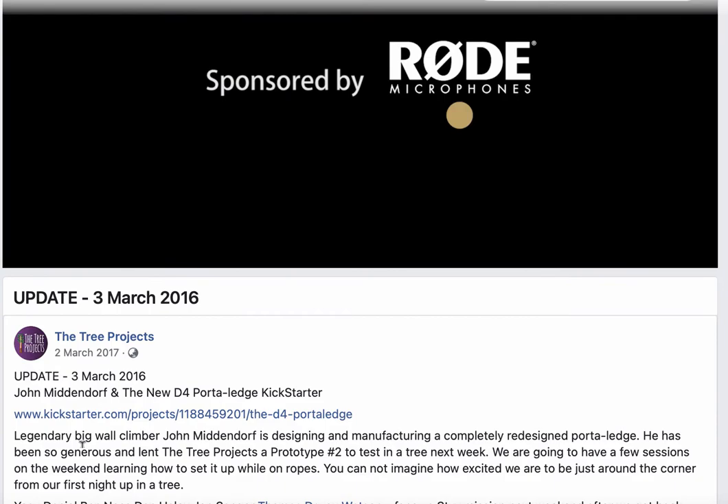Hello Internet, we're on our way today to go and meet up with possibly climbing royalty — John Middendorf. He's going to be giving us a prototype of a brand new product he's designed over the past 20 to 30 years called the portal edge. It's basically a tent for big wall rock climbers, so if you're spending more than 24 hours on a climbing wall, you use one of these to keep yourself warm and dry overnight. Let's go check it out.